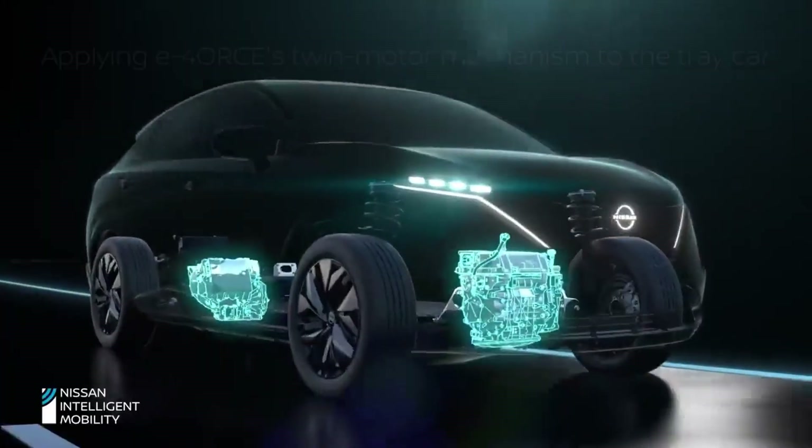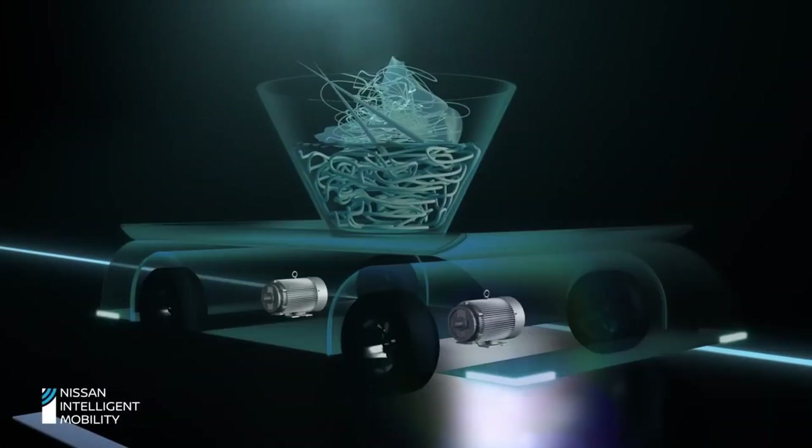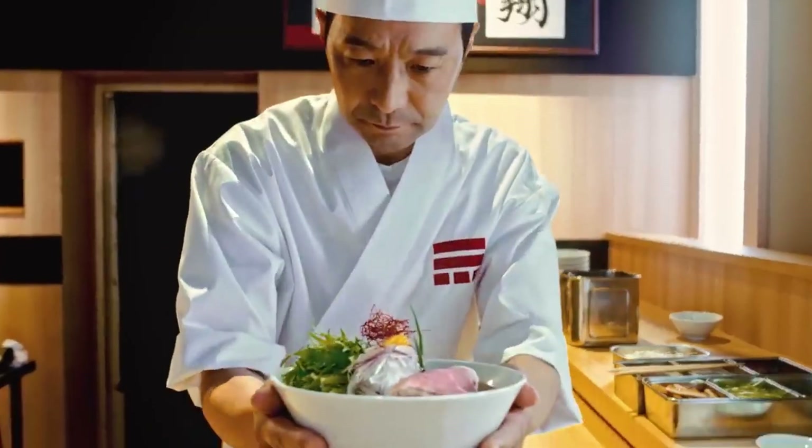With two engines for regenerative braking, it ensures a safe delivery, demonstrating the prowess of this innovative tech in action.